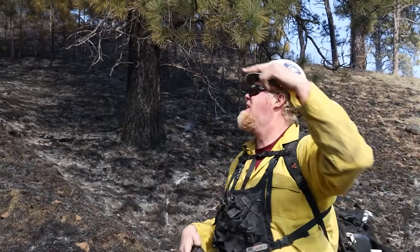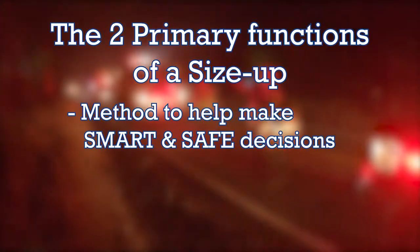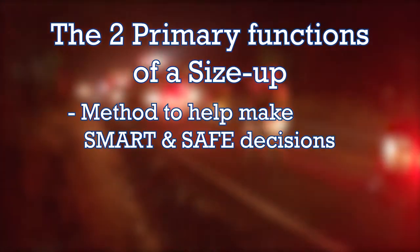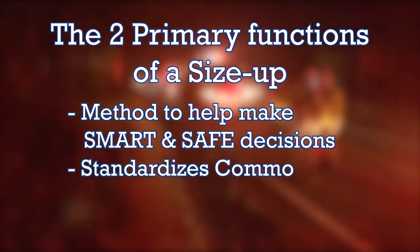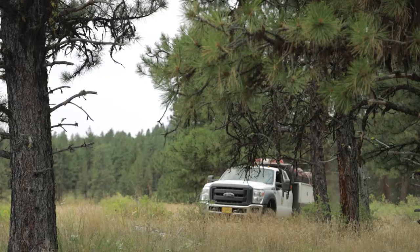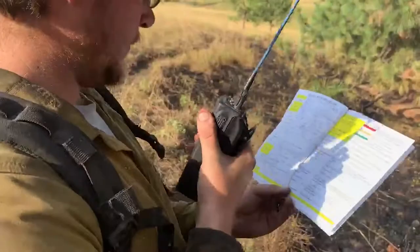This process of assessing and evaluating a fire has two primary functions. First and foremost, it's a method to help firefighters make smart, safe, tactical decisions. Secondly, it standardizes the way we communicate the situation to others — to incoming resources, dispatch, duty officers, and fire managers.